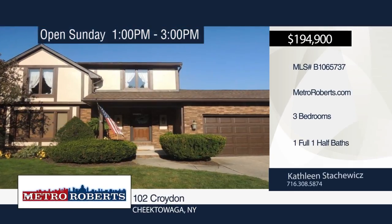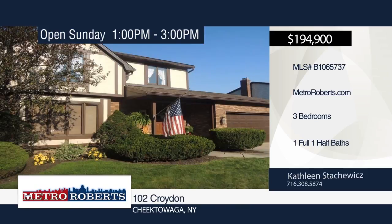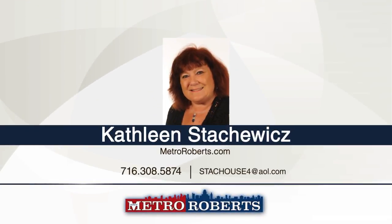Check out this well-cared for three bedroom, one and a half bath colonial. Many recent updates include furnace, central air, some windows, bathroom, and tear-off roof. Hardwood floors and six-panel doors can be found throughout the home. It features a spacious family room, living room, and formal dining room. An attached two-car garage is also included. Make a choice with a call to Kathleen Stachowicz.